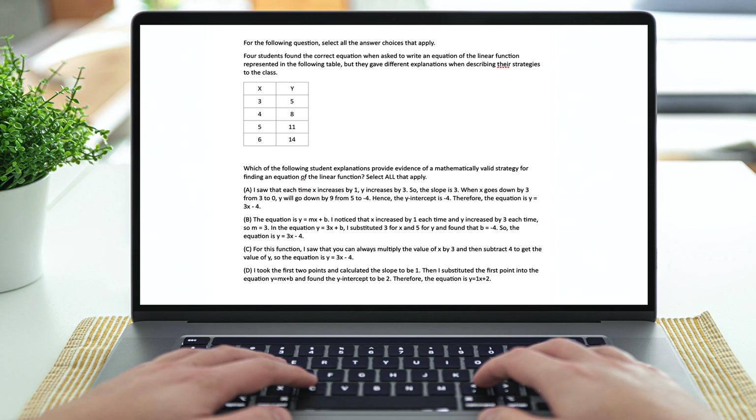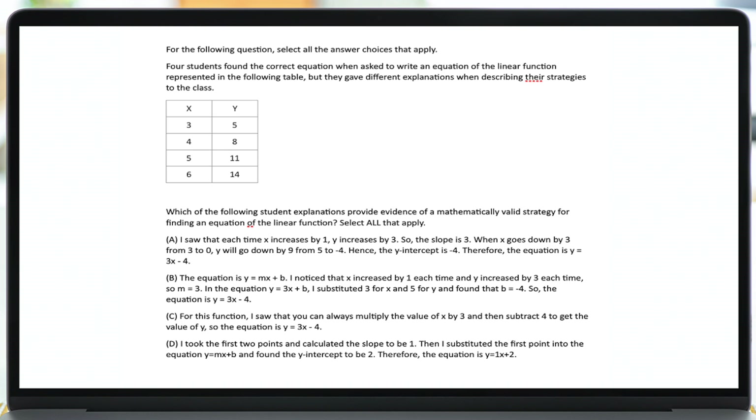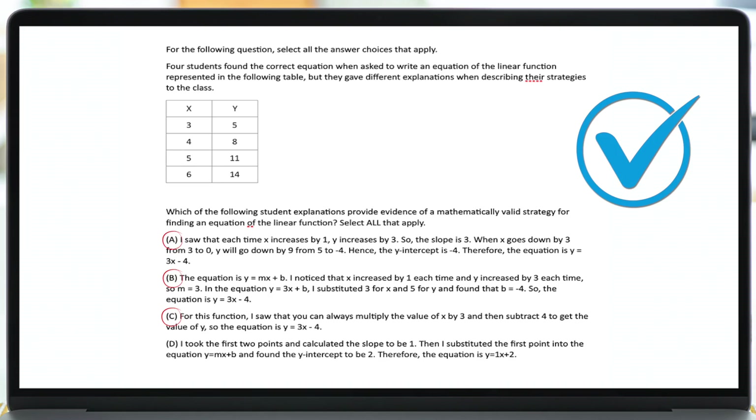Across all of the categories, about 25% of the questions will be about applications and teaching — what Praxis calls task of teaching mathematics. These questions will test your understanding of good math explanations, identifying common student misconceptions, and using technology in the classroom. Strategy tip number four: for all problems, but especially task of teaching problems, read the problem and answer choices really carefully. For wordy problems like this, it can be easy to make a careless mistake.